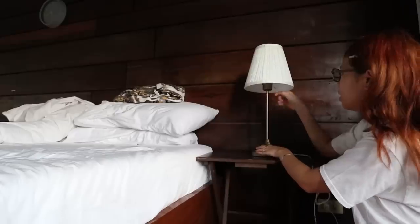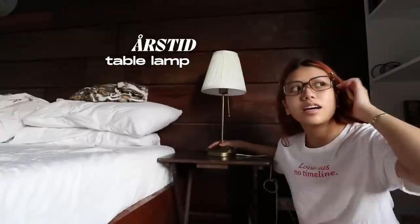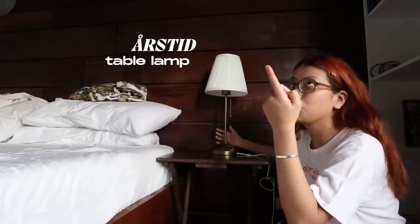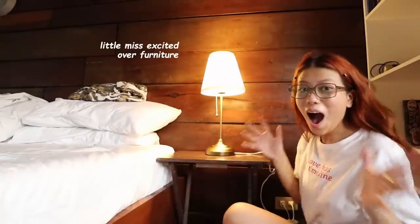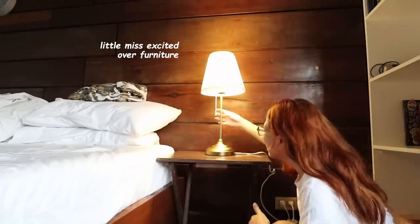Every night it gets really dark, especially in the afternoon since the room is really dark. Whenever it's my time to wind down I don't have anything to read with, and the room only has one working light bulb right now, so I thought it would be nice to have a lamp. And the light is so nice.